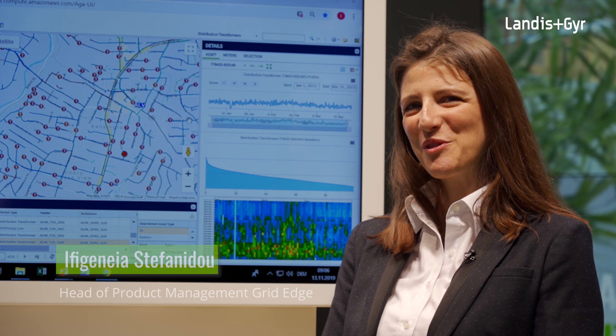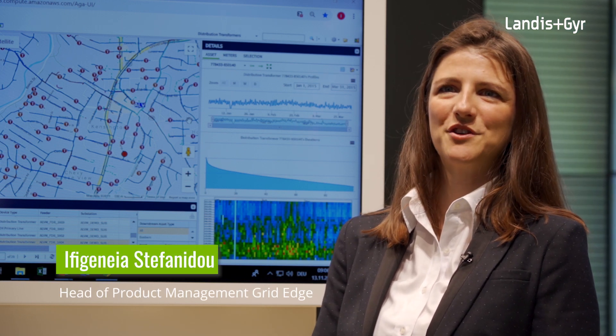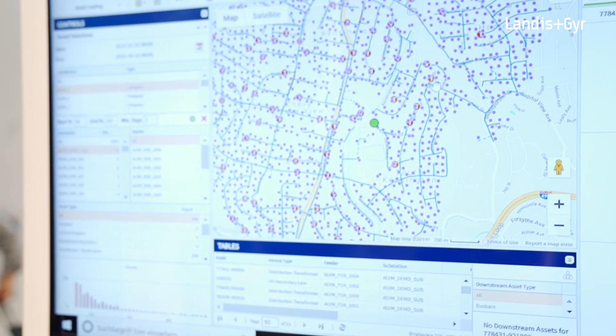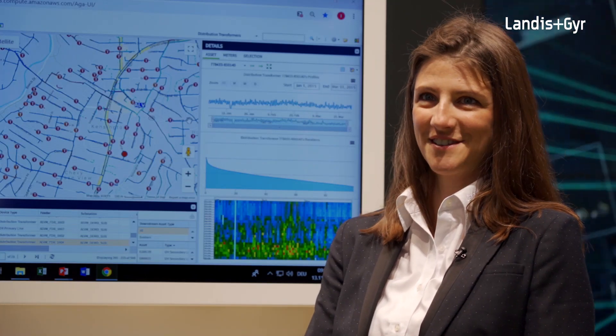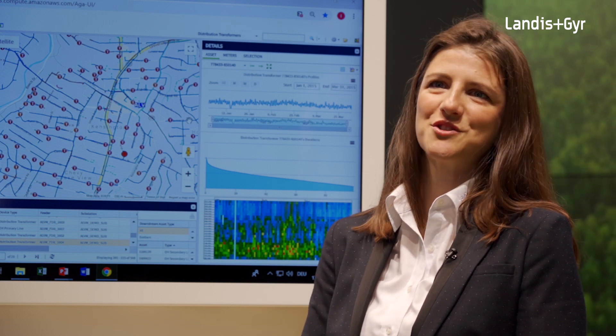On this side of the booth, we help utilities understand how they can leverage data gained from grid edge intelligent endpoints like smart metering to gain benefits for the distribution system operator, but also for end consumers — helping them become more efficient and increasing security of supply, including with the upcoming disruption from distributed energy resources.